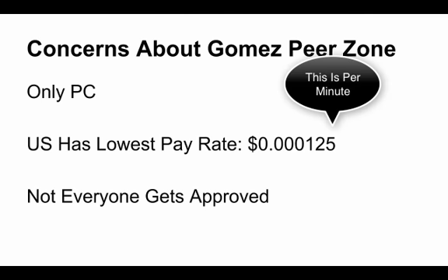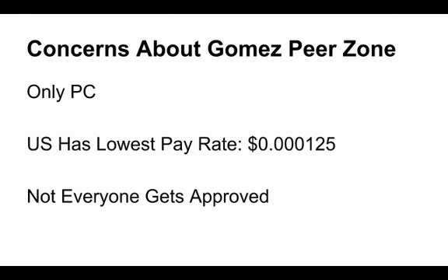Another disadvantage of Gomez Peer Zone is that the US has the lowest pay rate, which you can see the number there. I live in the United States, so this is a disadvantage for me. Basically every other country has a much higher pay rate, and I believe Canada has one of the highest pay rates out of all the countries.